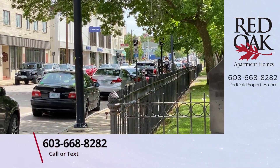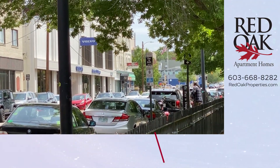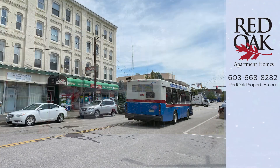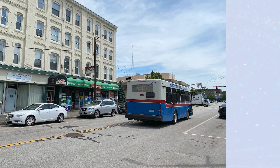Give us a call at 603-668-8282. You can visit us online at redoakproperties.com. Click on this logo and subscribe to our YouTube channel to get alerted when we upload new videos. If you'd like to see other styles or more details at this community, click the display list. Thank you.